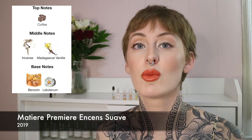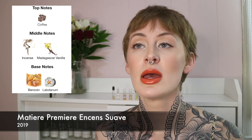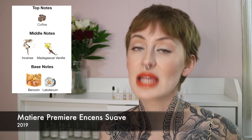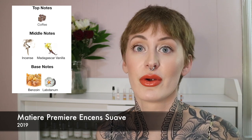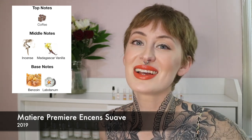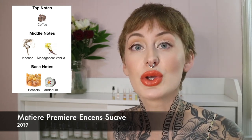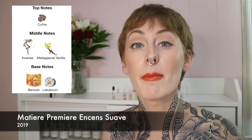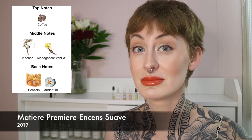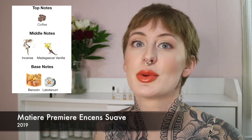I did wear this with La Labo Hinoki body cream and that was the most beautiful scent combination ever. It's definitely probably not going to be something super girly or super feminine individuals would go for, but it's commanding and sexy. It smells like a nice luxurious hotel. This one is a super, super yes.